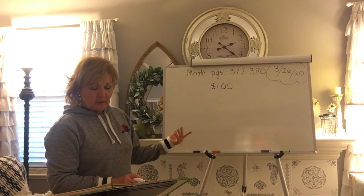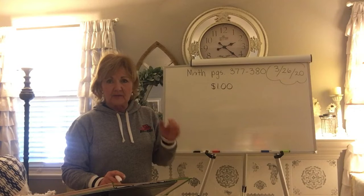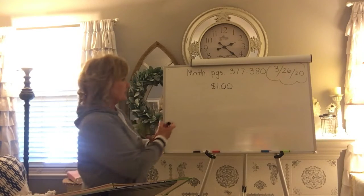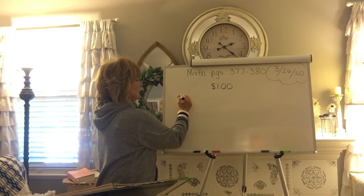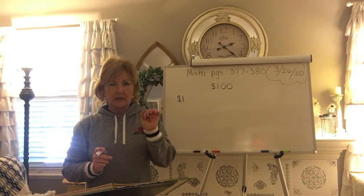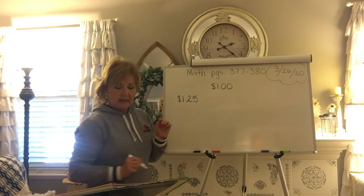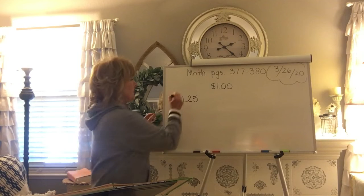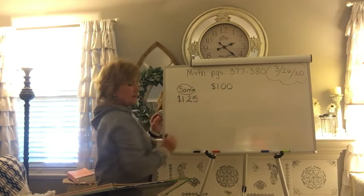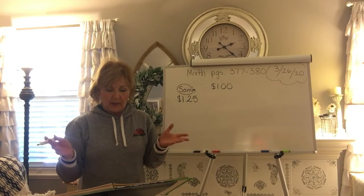And then number two, Sam. Those are all quarters, and if he has five quarters, we know four of them make a dollar, so you can put the dollar. And one more quarter makes how much? You're right, 25 cents. So give Sam — you might want to circle just the name Sam. That's all you would have to write if that was who has the greater amount.